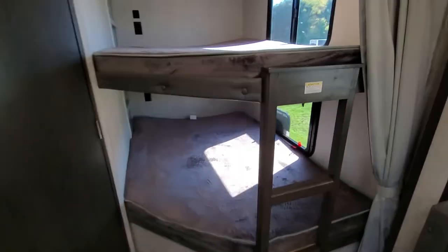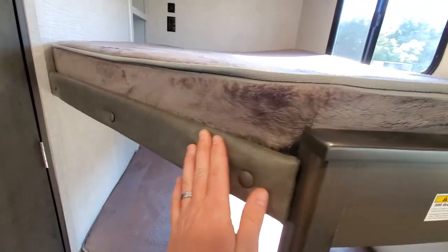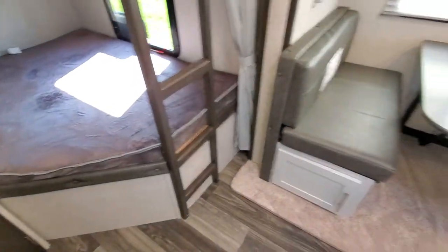Let me talk about these bunks for a minute. First, it's nice that you have a ladder. Second, Bullitt went ahead and cushioned the edge so it's not raw wood that will scrape you up when you slide down off there, because that's what kids do.